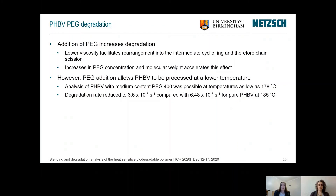Comparing the degradation rates at these two temperatures, we found that for PEG 400 at 178°C the degradation rate was reduced to 3.6 × 10⁻⁵ s⁻¹, and this was nearly half the degradation rate of pure PHBV at 185°C.